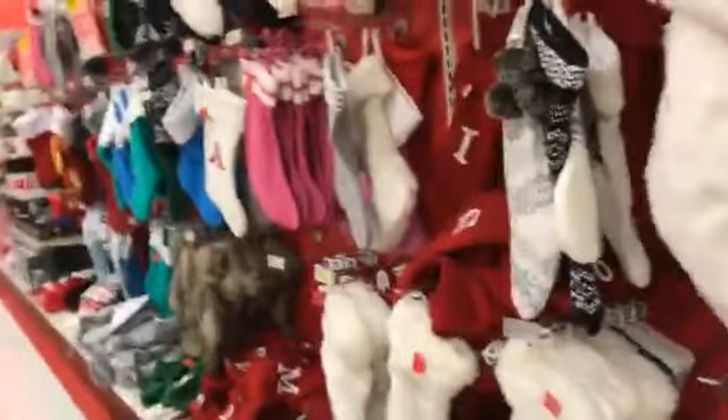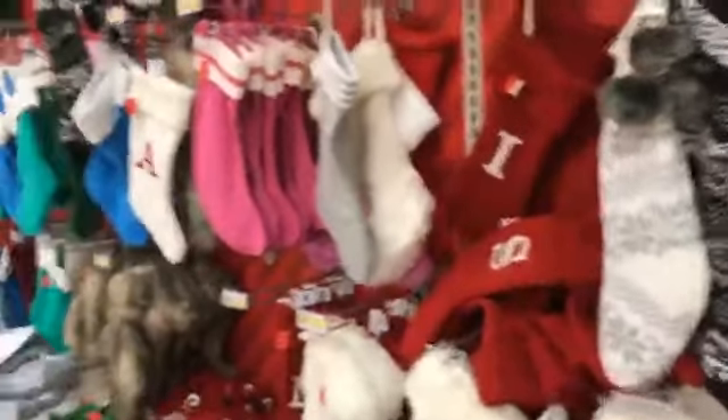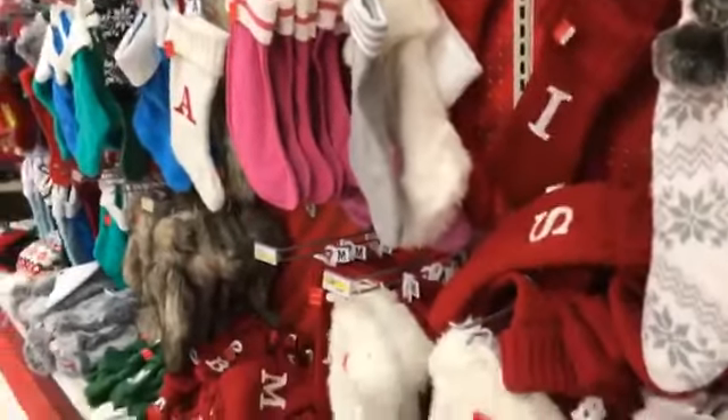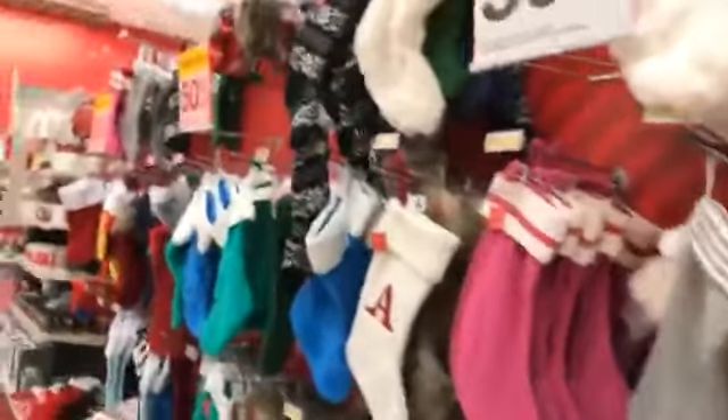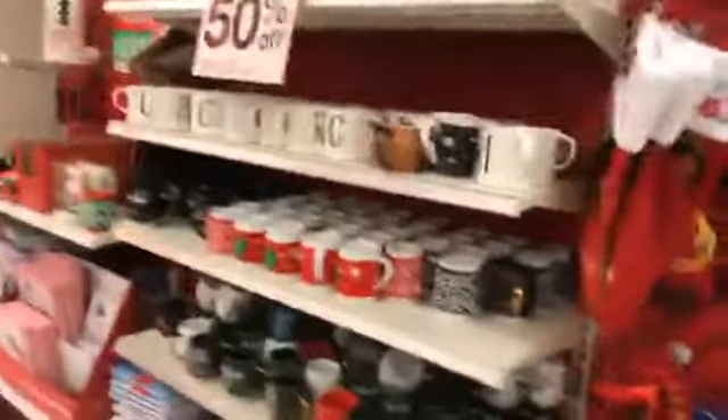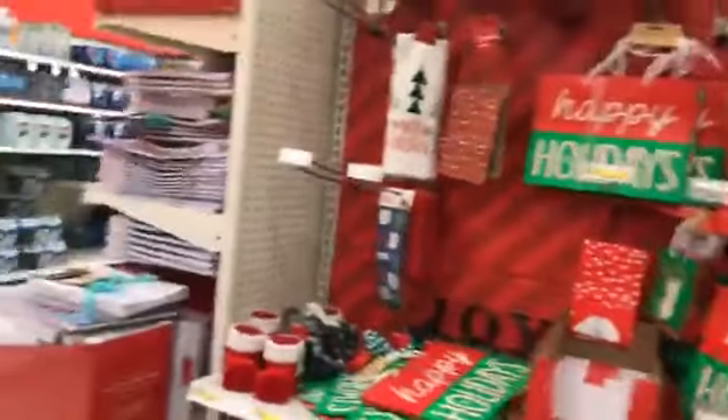Stockings — if you aren't looking for a particular design and just want to stock up or use them as gift bags, they will for sure go 70 to 90% off. There won't be this much inventory, but they'll still be here. Same with mugs — unless you need a particular letter, there's no reason to buy at 50% off. Same with gift bags and ribbon and that sort of thing.